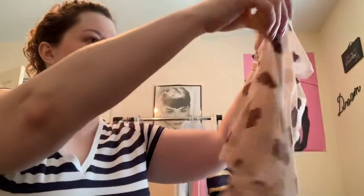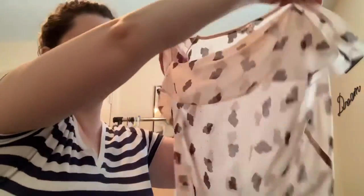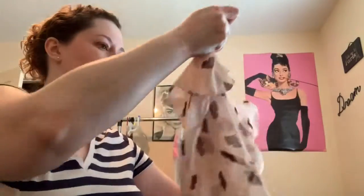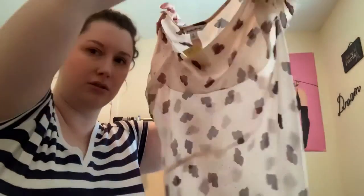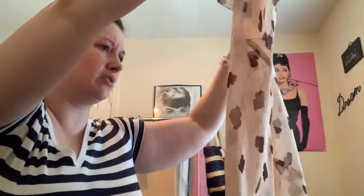Found a couple of shirts. Found this sheer cabbie, size medium. I thought this was cute. It was $4.98, so I only paid like $2. I think there are little leaves on it.